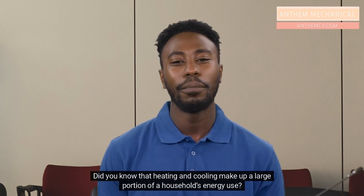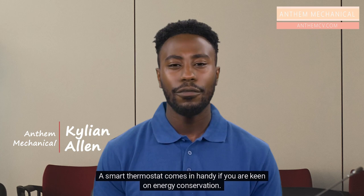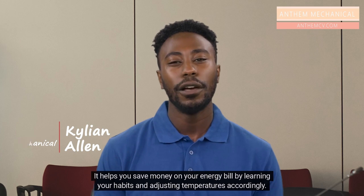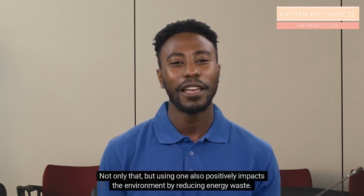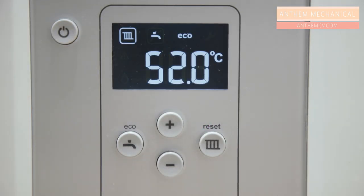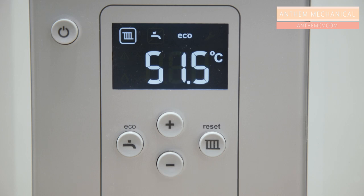Did you know that heating and cooling make up a large portion of a household's energy use? A smart thermostat comes in handy if you are keen on energy conservation. It helps you save money on your energy bill by learning your habits and adjusting temperatures accordingly. Not only that, but using one also positively impacts the environment by reducing energy waste. So exactly how does a smart thermostat work and how does it help you save energy? Let's take a closer look.